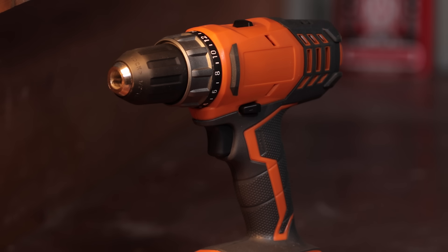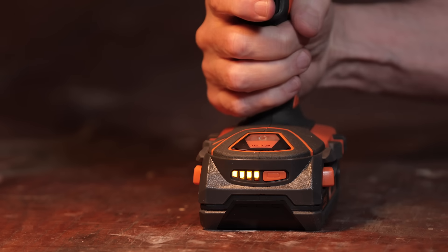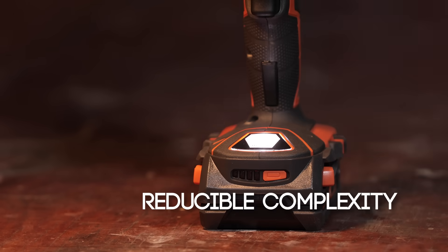If we lost an eye, an ear, or a hand, it would be very unfortunate, but our lives could go on. The same applies to this rather complex drill. It has some cool add-ons, but I could take off this battery gauge, or this LED light, or a few other gadgets, and I'd still have a working drill.